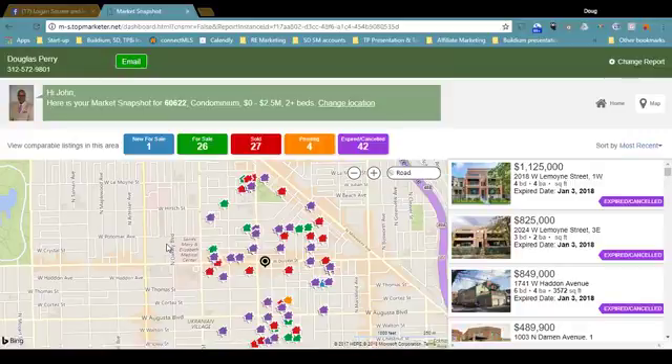Those colors correspond to the buttons at the top, and the buttons represent the different statuses. Since the last time I looked at Market Snapshot, there's only one new condo for sale — that's blue. Green means they've been on the market for at least a week. 26 to 27 have sold — they're red. Four are pending, meaning under contract, attorney review, or inspection — that's yellow. And 42 have expired or canceled.